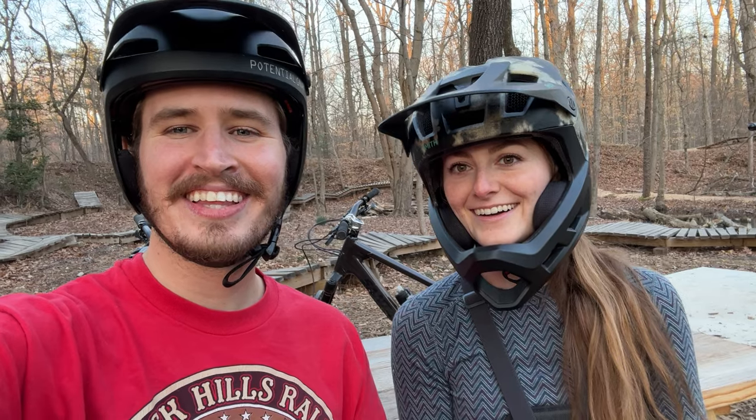Yo, what is up guys! I'm Nick and I'm Katie and you're watching Nick and Katie. Today we are back at the Pit at Fairland Bike Park for our second time, because you guys got our last Fairland video to 100 likes, which means we come back and try to ride some features that we did not attempt the last time.